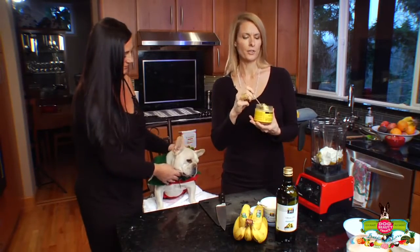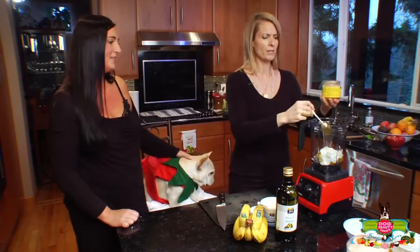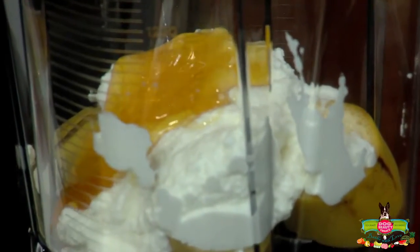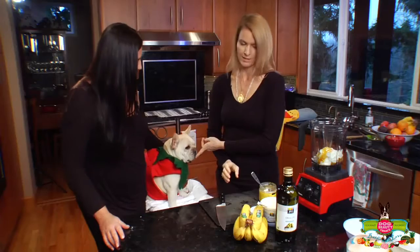We're going to be adding our honey. You'll notice that a lot of the ingredients have raw honey in them. They're loaded with vitamins and minerals, very nutritious for their coats. All of the live enzymes in here are really super good for them — and he loves his honey.